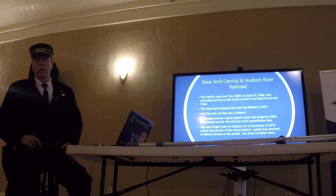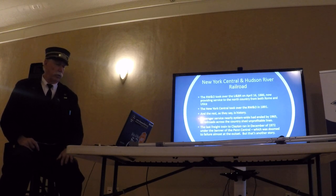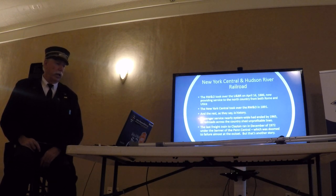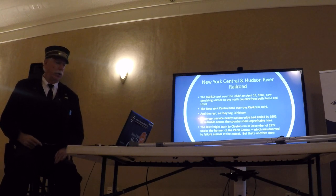Passenger service nearly system-wide was gone by 1965. There were still some mainline trains running until the Penn Central debacle in 1968. The last freight train in Clayton ran in 1972. At that time I'm not sure what they were picking up unless they were picking up rails, because there wasn't a whole lot left in Clayton in 1972 to serve as industry.